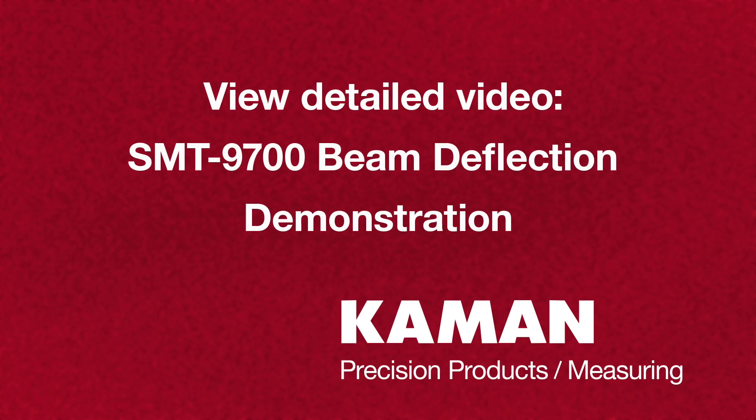For more, view our SMT9700 beam deflection demonstration video.